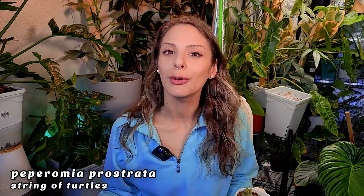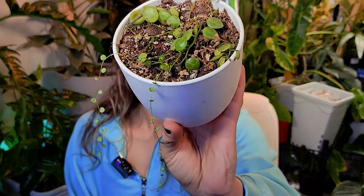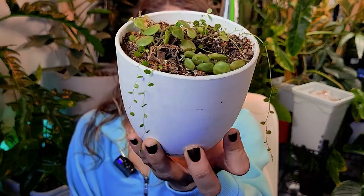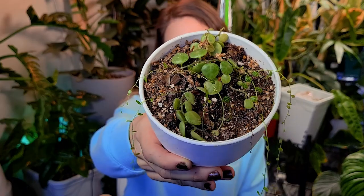My next plant is a string of turtles — not the beautiful, fairly lush, long string of turtles I have hanging in my window in my plant room. I'm talking about this little guy. Not terrible, but not great — maybe even not good. This is my little sad string of turtles. As you can see by the soil, he's very dry.